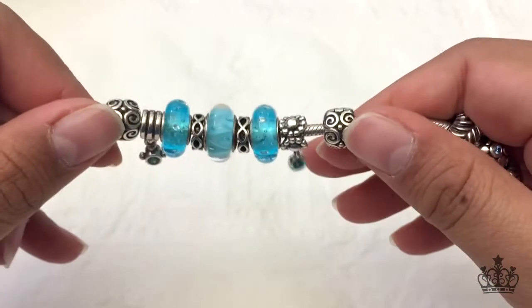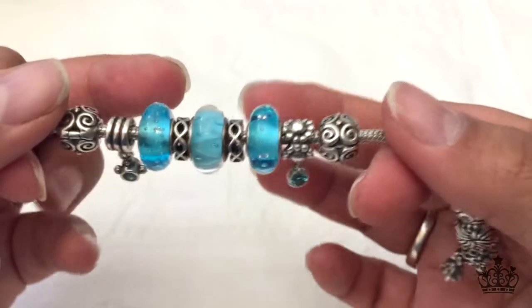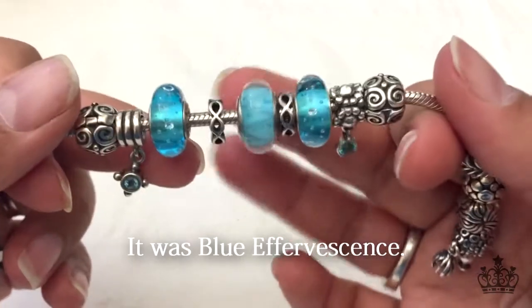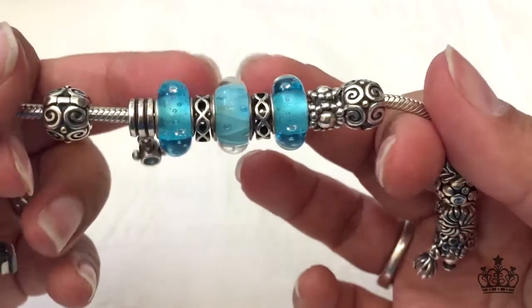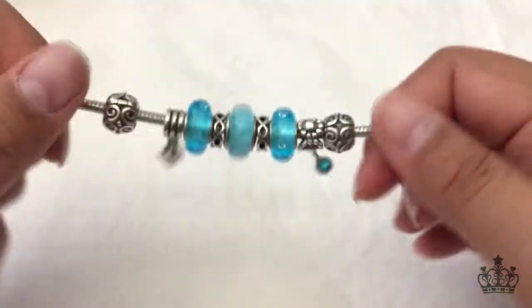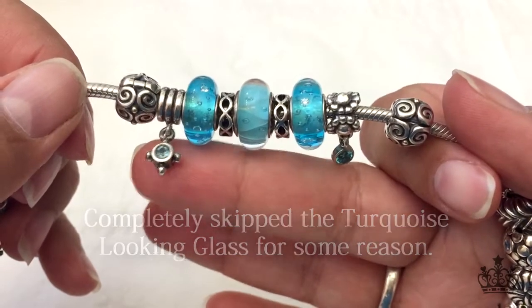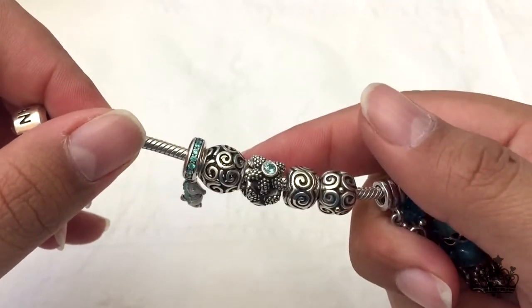And then of course we have the Effervescent Blues. I've been braindead lately so I don't remember what this one's called — I'll correct myself if it's wrong. We have the Open Sky spacers, I think. I just picked these spacers to kind of break up the Muranos; they don't really have anything significant with this bracelet. And then we have the compass, which is a very old charm as well. And then we have the big swirls — starfish.